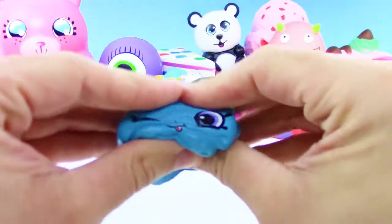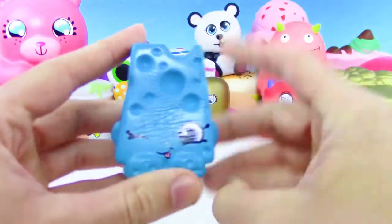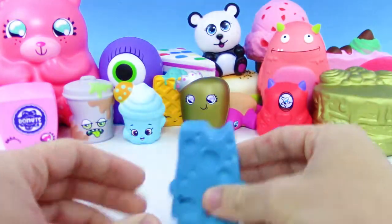We got blue cheese — we're getting a lot of puns now. We got the gold crown tooth and we got blue cheese, although this cheese doesn't look too appetizing. I wouldn't want to eat this.